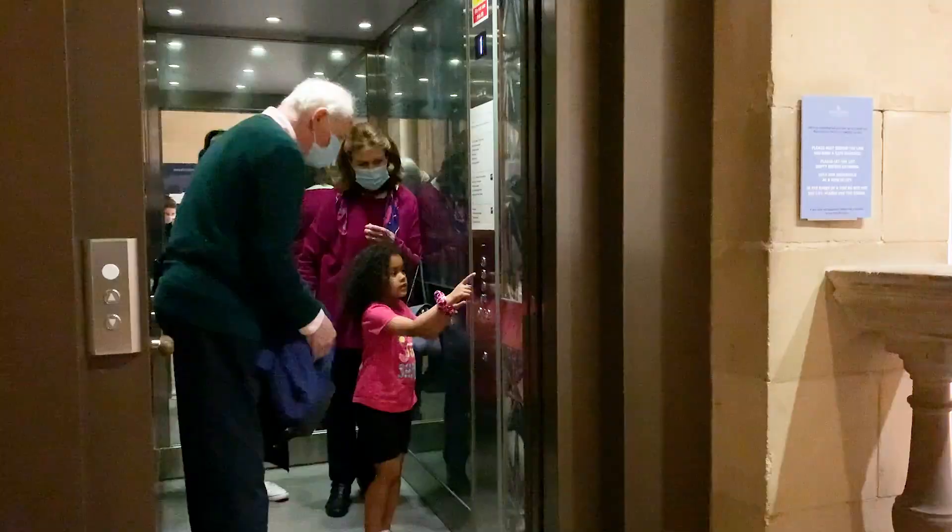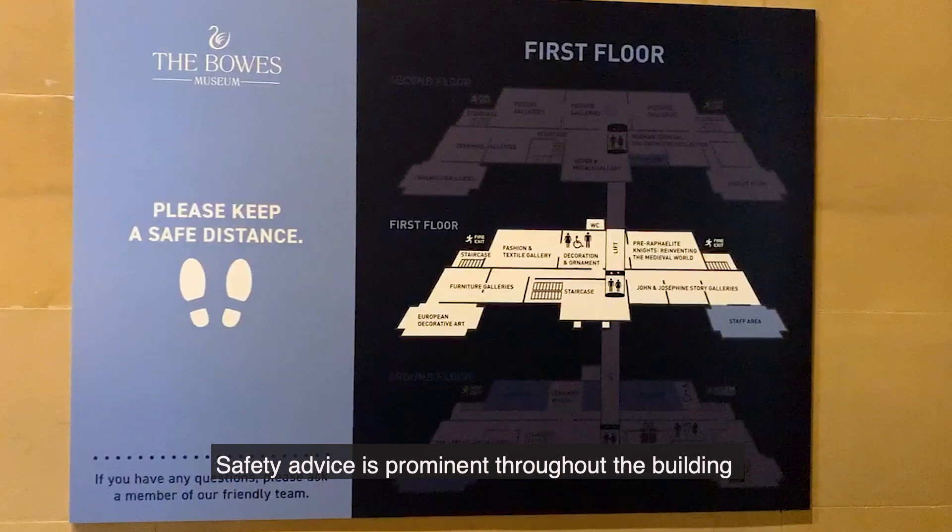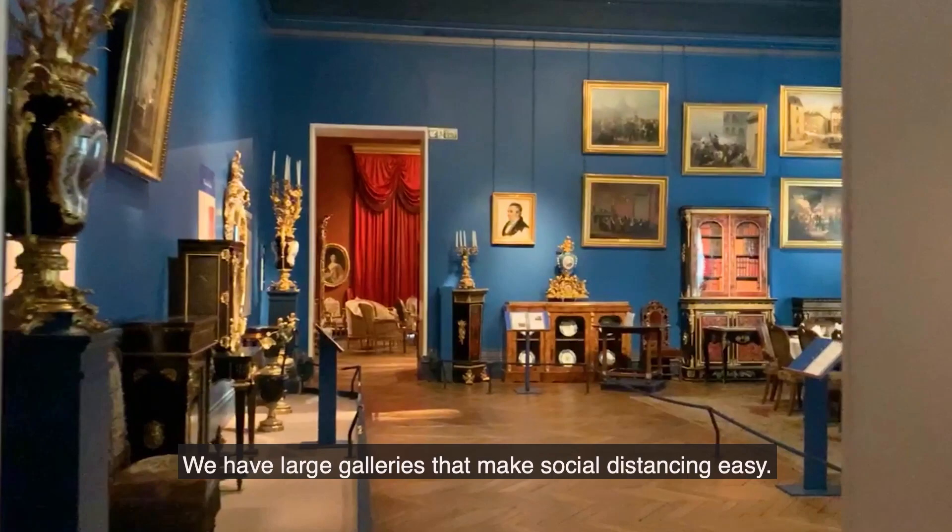Face masks are mandatory in the museum and shop. The lift is only to be used by one household at a time. We have deep cleaned the museum and continue to regularly clean all touch points. Safety advice is prominent throughout the building and there are numerous hand sanitisation stations. We have large galleries that make social distancing easy.